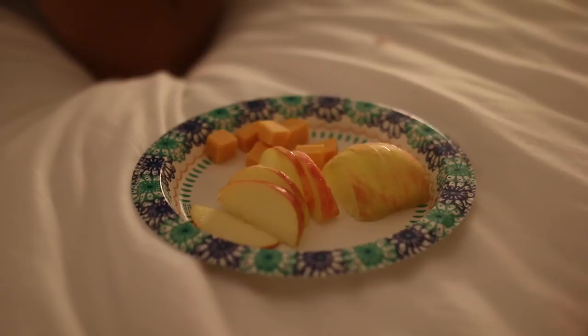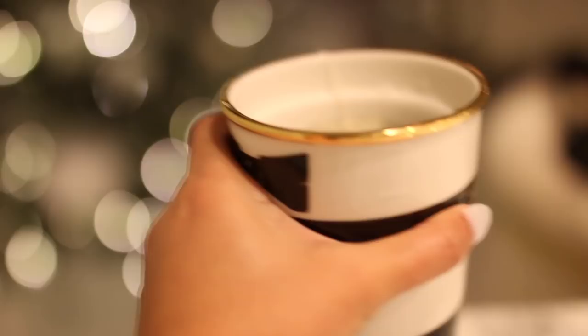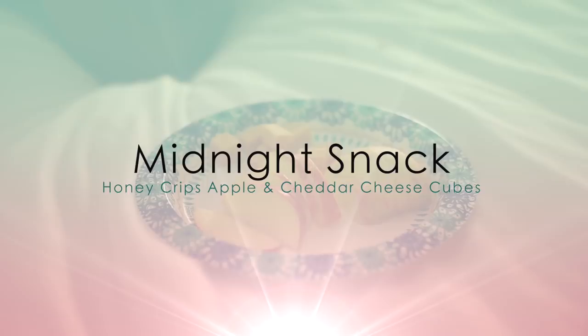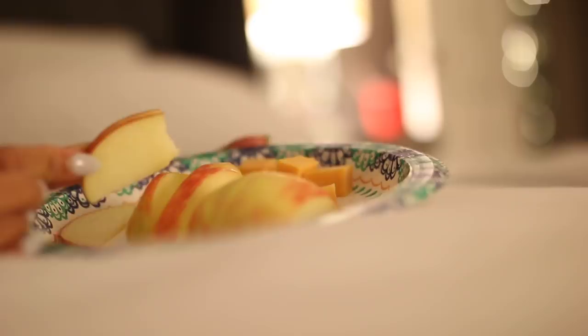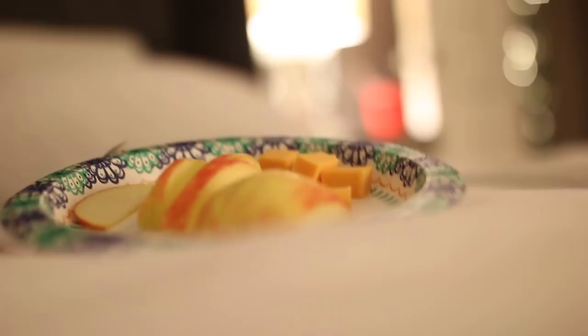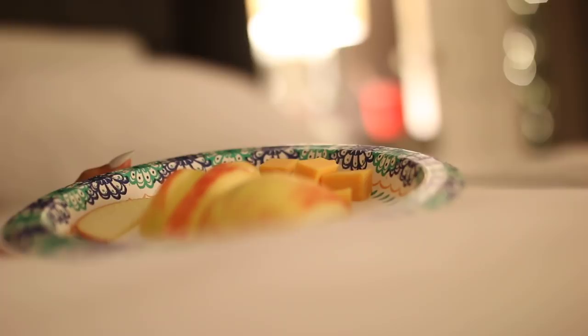Like clockwork between 11 and 12:30, I get really hungry, so apples and cheddar cheese has been my go-to late-night snack. It's the magic combination — I can go all night without getting up again and baby goes right to sleep without kicking. That's pretty much what I eat in a day! Hope you enjoyed the video — give it a thumbs up, subscribe if you're new, and I'll talk to you next time!